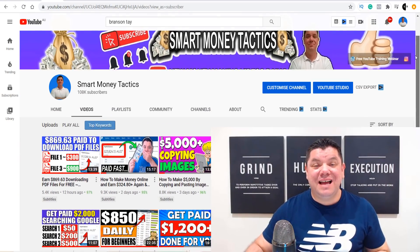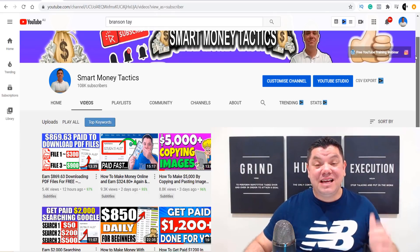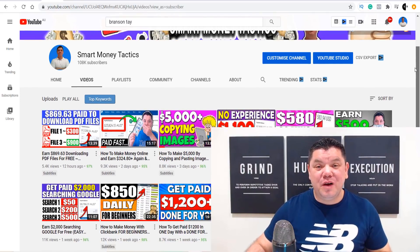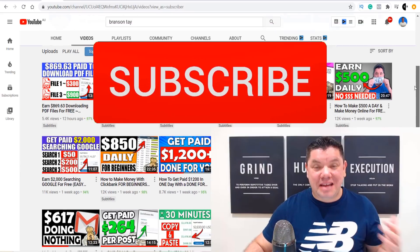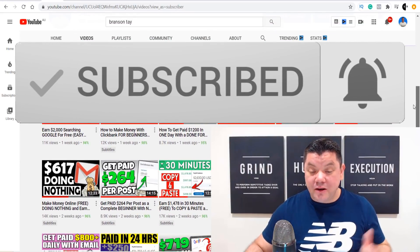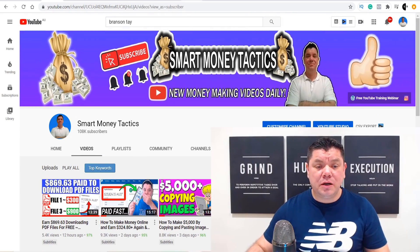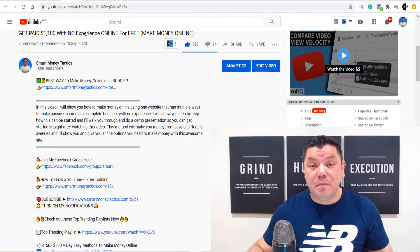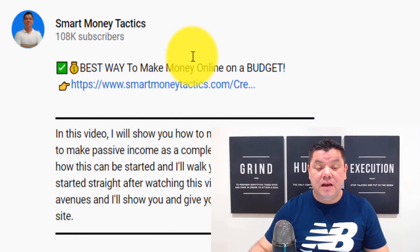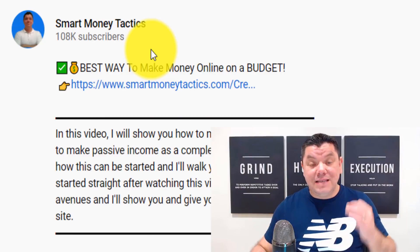Hey everyone, it's Alan here again from the Smart Money Tactics channel. I've got another fantastic video for you today that's going to help you make a lot of money online. If you're looking for fresh new ways to make money online, make sure you go down the bottom, hit that subscribe button, and turn on all the notifications so you won't miss out on any of my fresh new content. If you want to know another way that I'm making money online and getting anywhere from $100 to $500 every single day, feel free to check out that first link in my description.